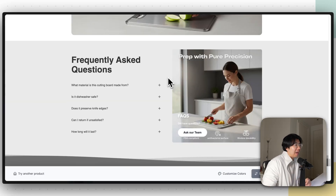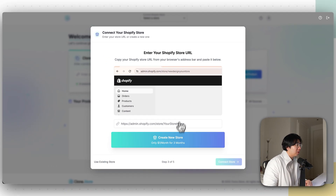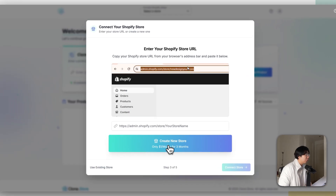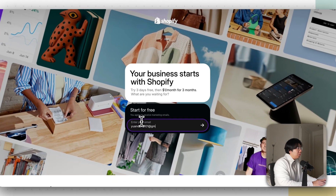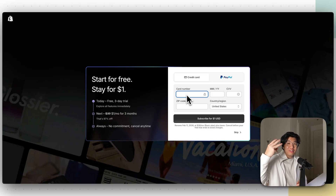Now click Add AI Power Store and create a new Shopify store. If you already have a Shopify store, you can connect it, but there's a special offer right now for just $1 a month for the next three months. So even if you already have a store you're paying for, you can get a completely brand new one for three months for only $1 a month. Click Create New Store, enter your email, and then put in your credit card information.